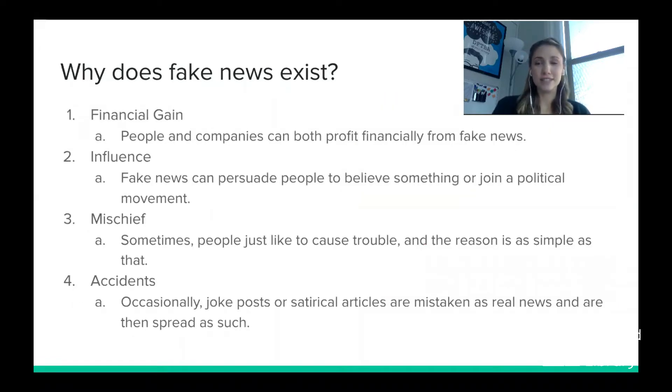Why does fake news exist? There are many different reasons — here are four. First, financial gains: people and companies can profit financially from fake news by monetizing advertisements on their websites, making money when people access their content. Another reason is influence: fake news can persuade people to believe something or join a political movement, swaying their opinions by providing false information that supports false claims.